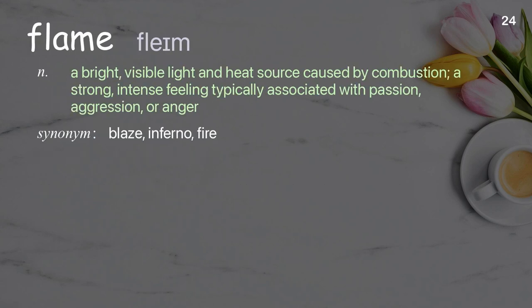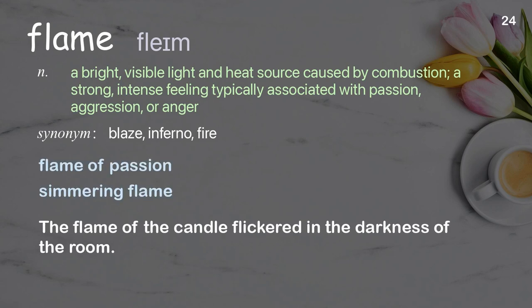Flame: a bright, visible light and heat source caused by combustion; also a strong, intense feeling typically associated with passion, aggression, or anger. Examples: flame of passion, simmering flame. The flame of the candle flickered in the darkness of the room.